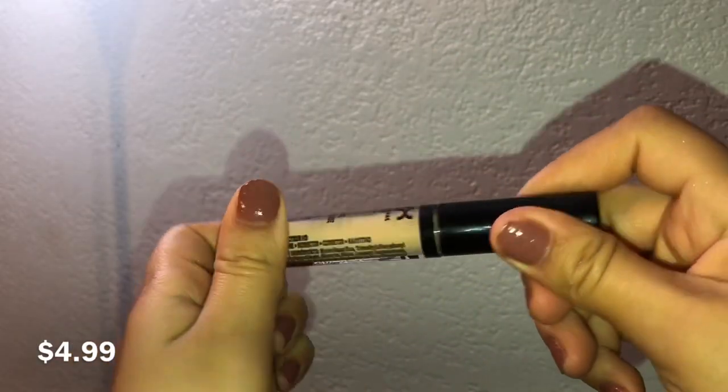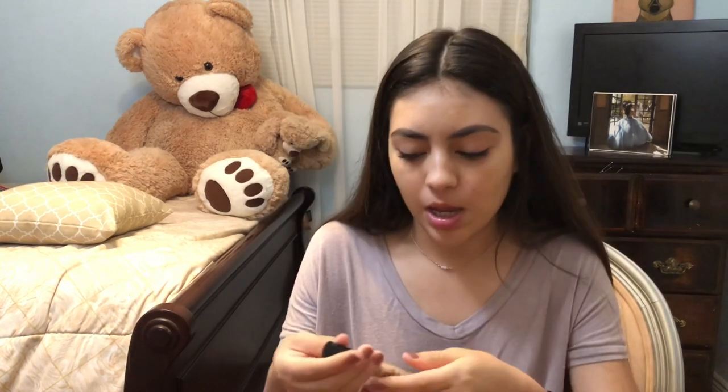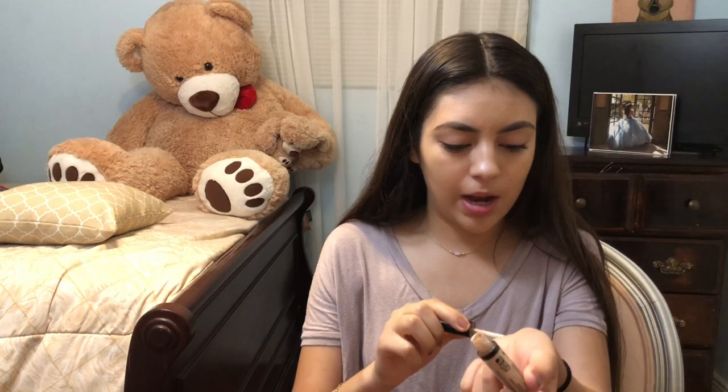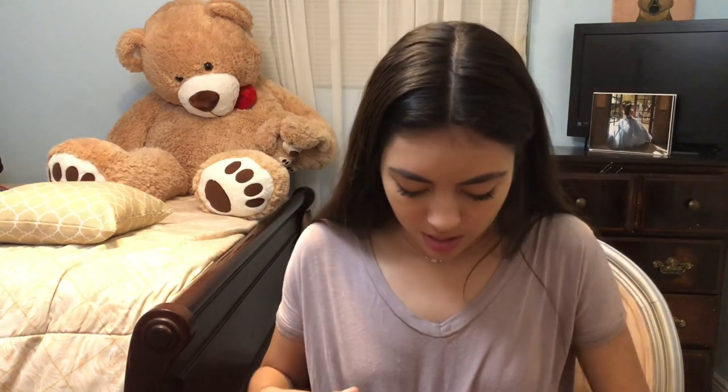The next thing I purchased was the HD Studio Photogenic Concealer in the shade CW04. I'm currently wearing it right now — it's really lightweight. I think it's a good drugstore concealer. Let me swatch it for you guys so you can see the color. This is like my actual skin shade. They don't have any testers at the store so it was a hit or miss, but it worked out.